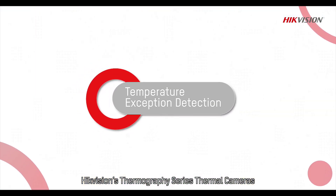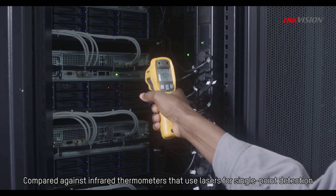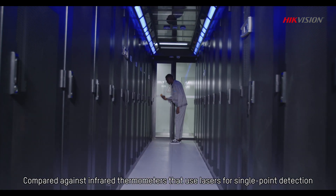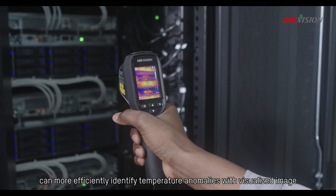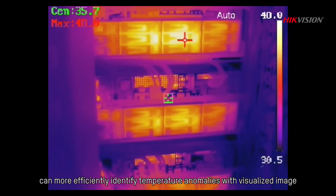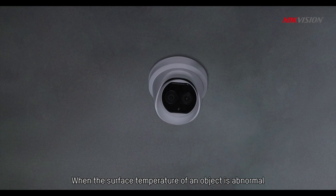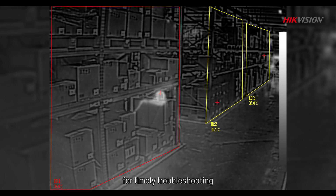HikeVision's thermography series thermal cameras enable intelligent fire prevention through temperature exception alarms. Compared against infrared thermometers that use lasers for single point detection, HikeVision's handheld thermography cameras can more efficiently identify temperature anomalies with visualized images. When the surface temperature of an object is abnormal, the cameras will immediately trigger an alarm for timely troubleshooting.